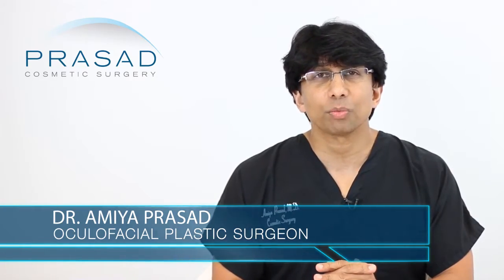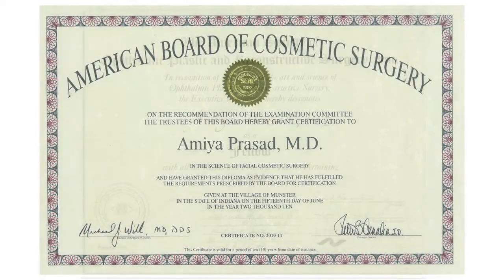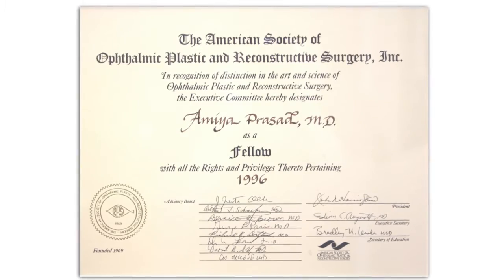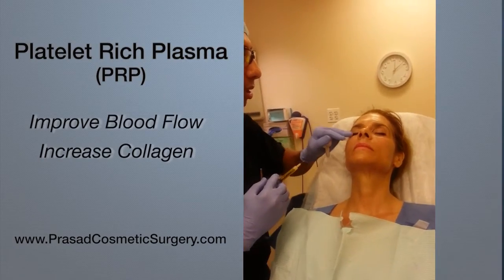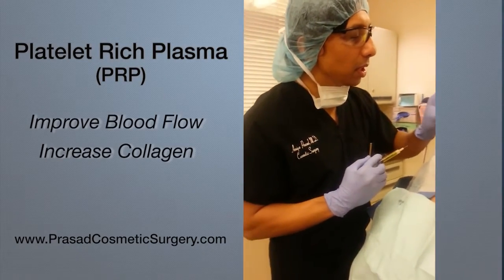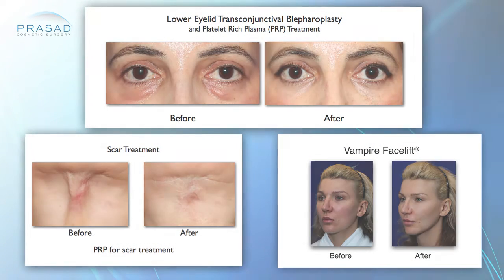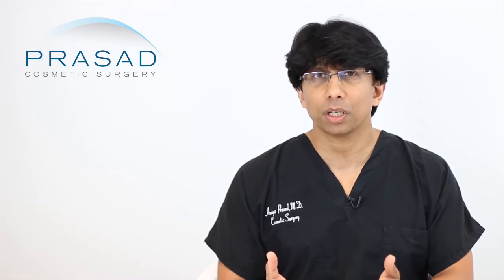I'm a board-certified cosmetic surgeon certified by the American Board of Cosmetic Surgery and a fellowship-trained oculoplastic, oculofacial plastic surgeon practicing in Manhattan and Long Island for over 20 years. I have been very busy with the application of PRP in a variety of applications including facial rejuvenation, so I can give you a sense of how we counsel our patients when we discuss the benefits of PRP during consultation.